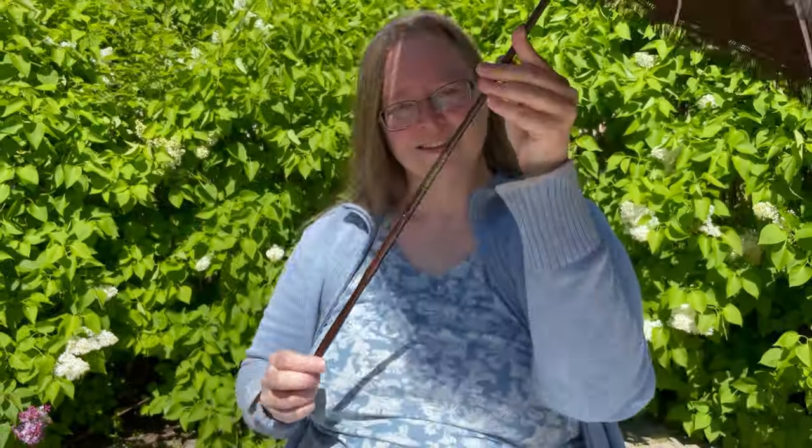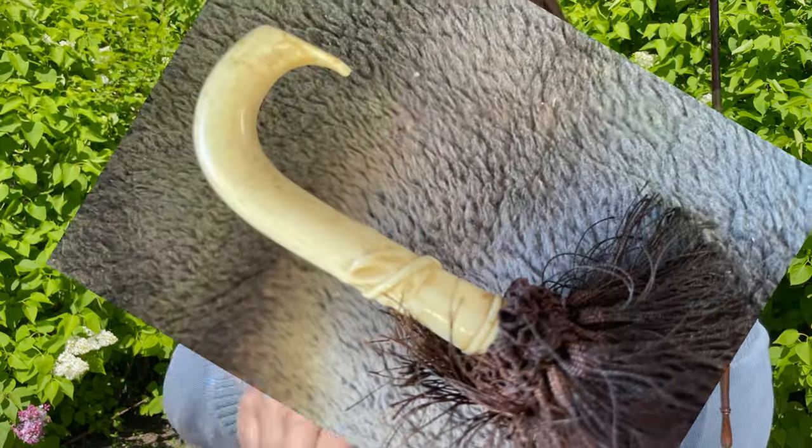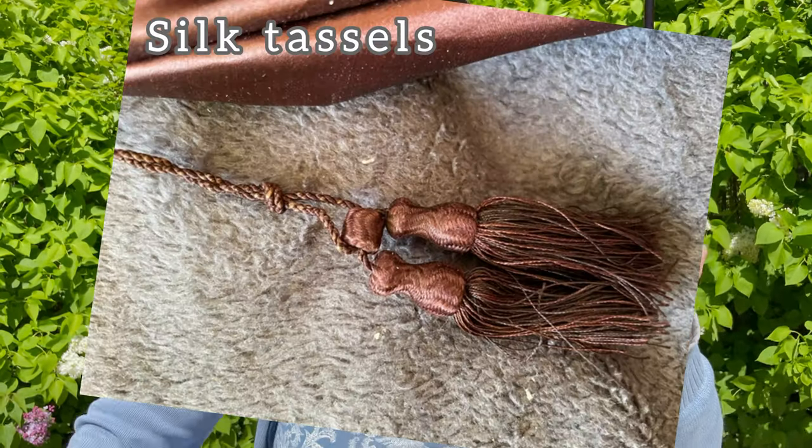This one was a present from a friend when I said that I wanted to have a folding parasol, so I'm very grateful to have this one as well.